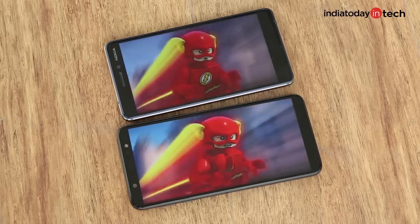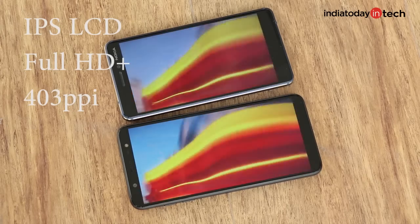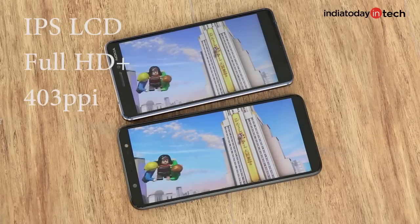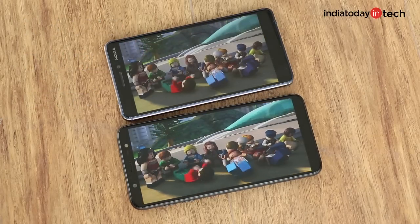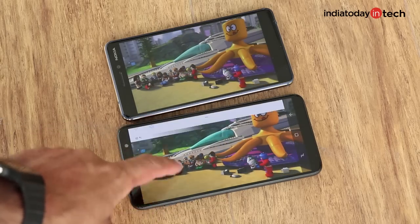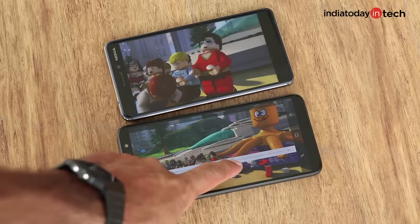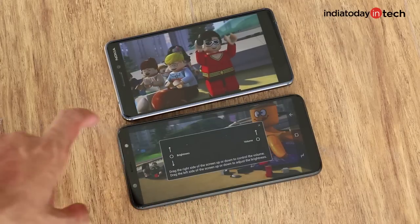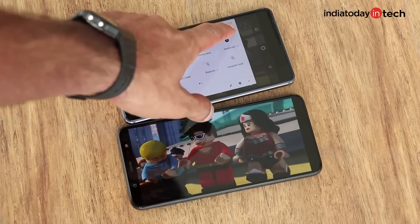Still, it looks more appealing than the Nokia 6.1, which comes with a Full HD Plus resolution and a pixel density of over 400. The reason for this is AMOLED panels are inherently brighter than IPS LCD screens, and you'll find yourself keeping the brightness bar below half most of the time, compared to the Nokia 6.1, where you'll need to punch the brightness up to full even indoors.